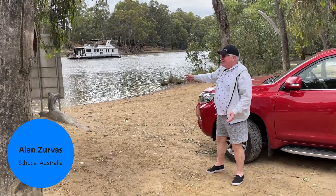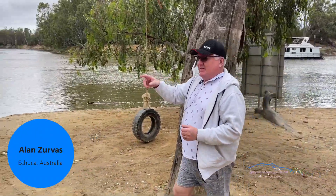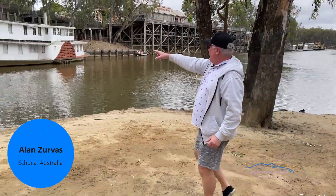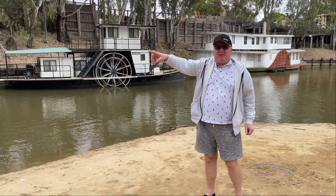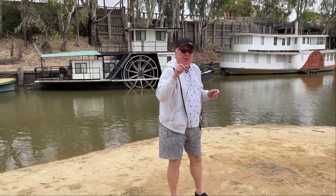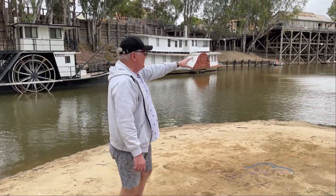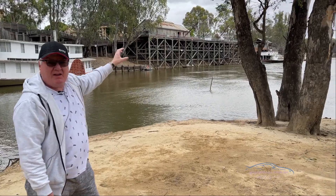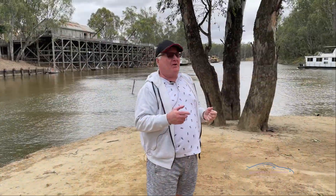Look, a houseboat! But come around this way — have a look over here. All of these paddle steamers, that's what the Murray is known for and it's what Echuca is known for. And over here, the old port, and just down here is where the tourist boats leave from.